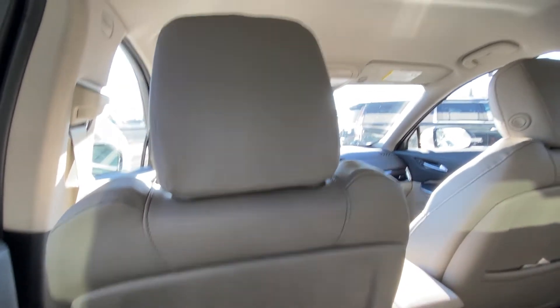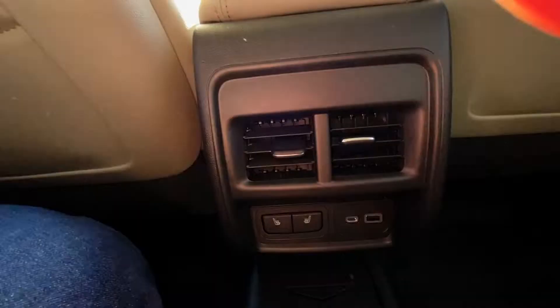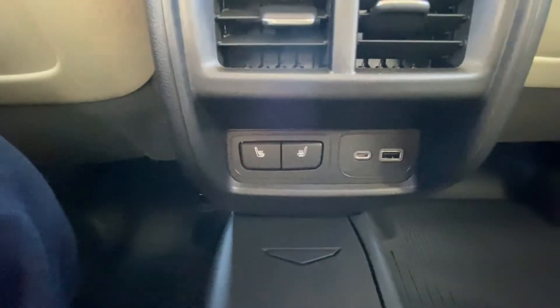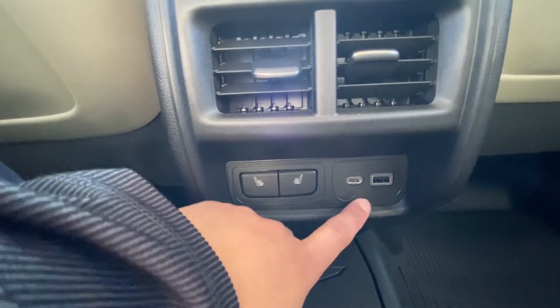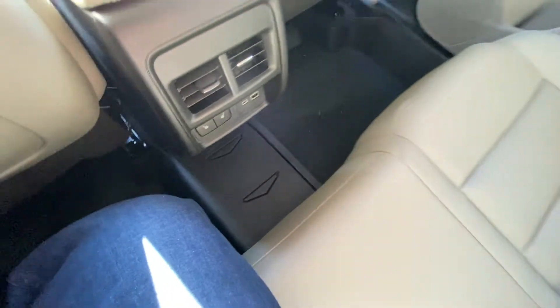Taking a look from the rear of the vehicle. We have our AC vents. A little bit further down we have our heated seats for both rear passengers. And to the right of that we have our USB-C and USB charging port. The floor mats are all-weather throughout the vehicle.